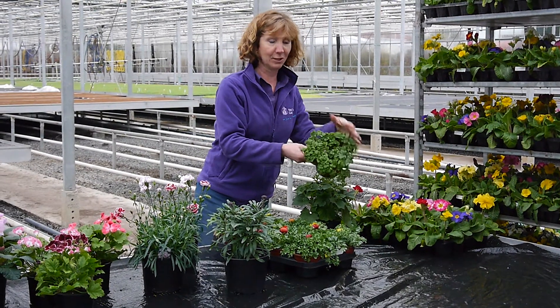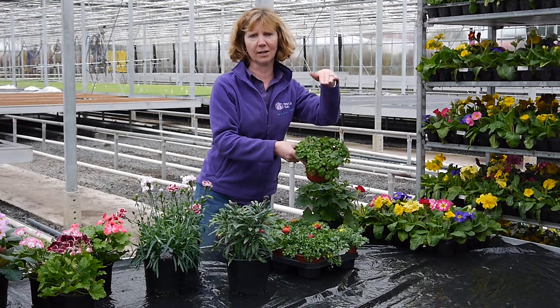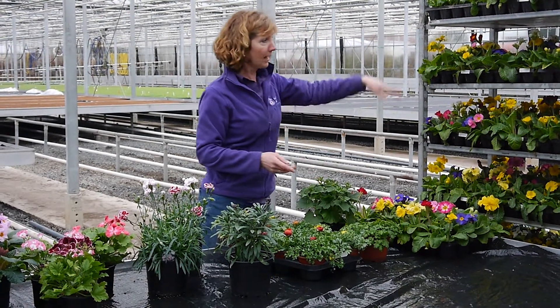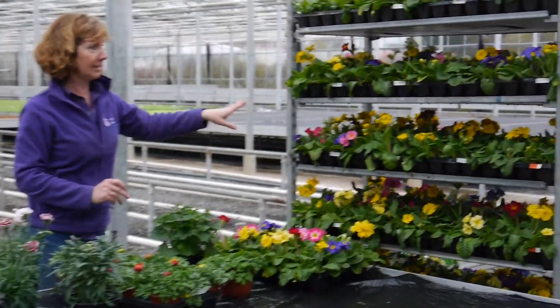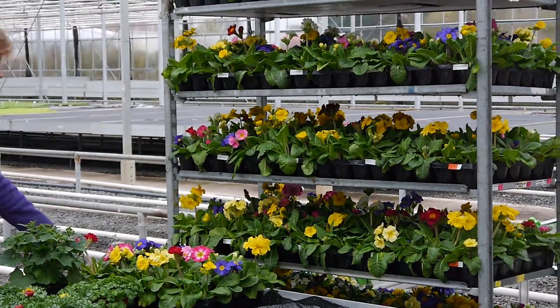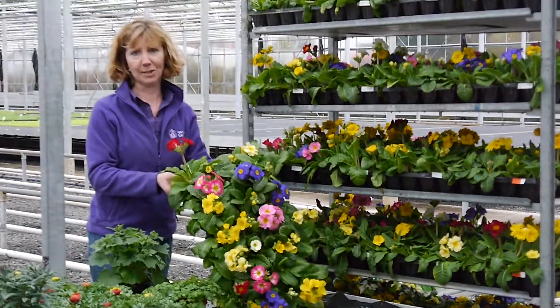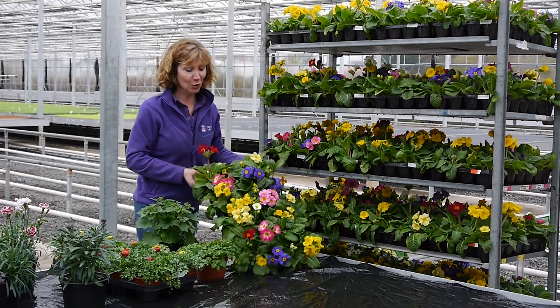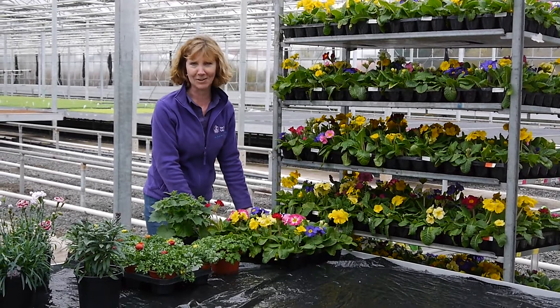And we have anemones, three in a pot — beautiful dark colours, great for cut flowers, really love those. We've got some Polyanthus, as you can see, on a trolley here. This is Supernova — absolutely ready to hit the shelves and start selling this weekend. So that shows you what we've got; get your orders in now.